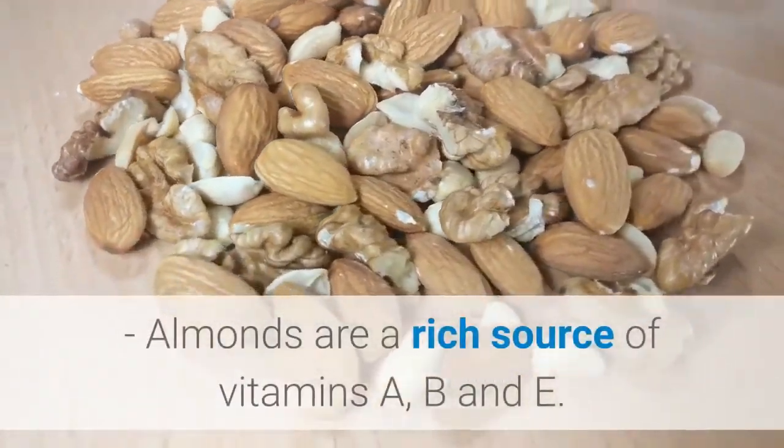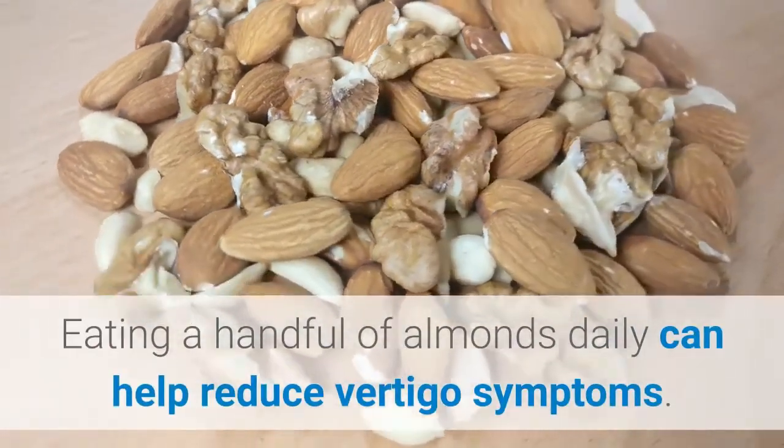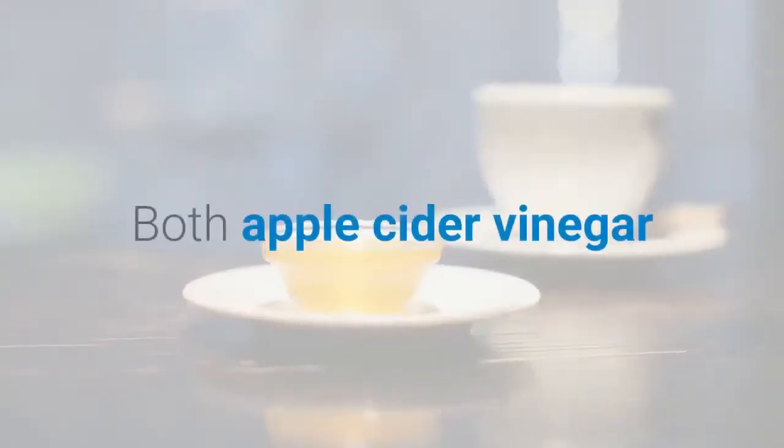Almonds are a rich source of vitamins A, B, and E. Eating a handful of almonds daily can help reduce vertigo symptoms.